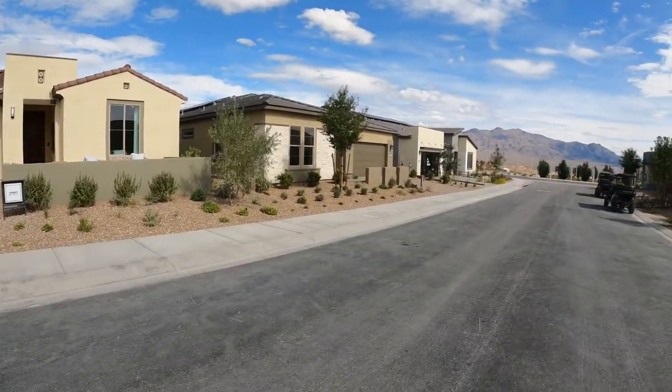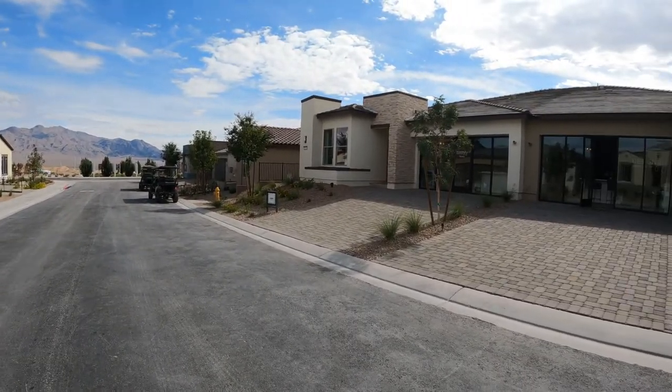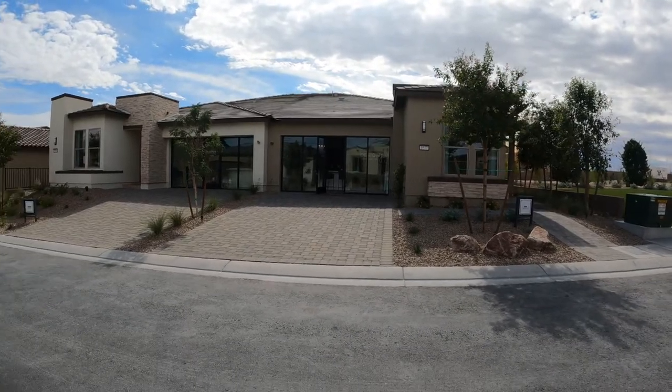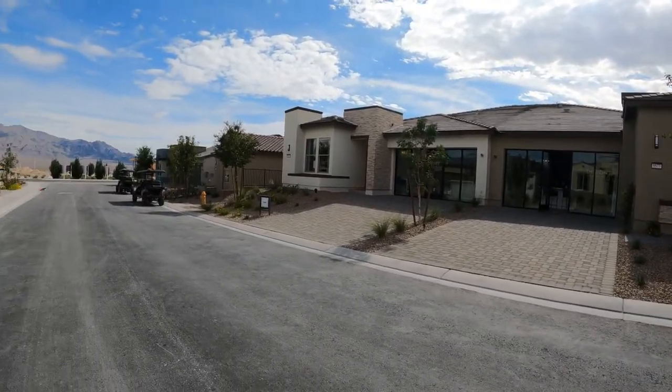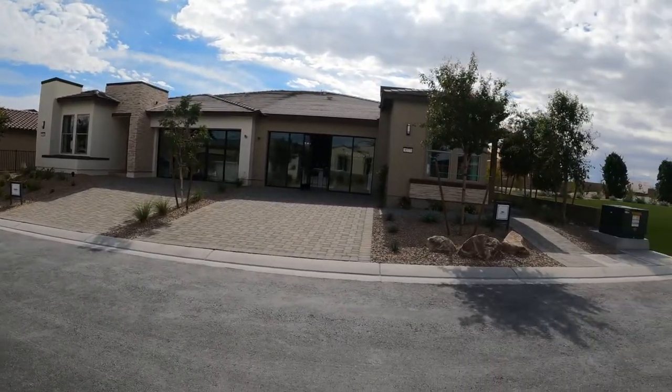They just recently opened the models and they have about four different collections to choose from, 13 different floor plans, and eight are on model today. Stay tuned and pay attention to all my videos about this awesome community. I also did a master video on what to expect when buying in Sunstone.